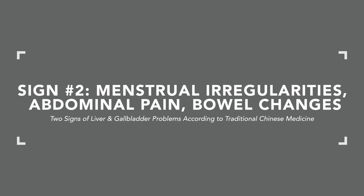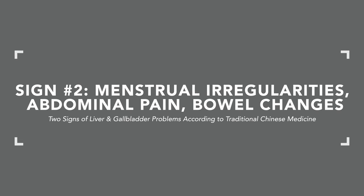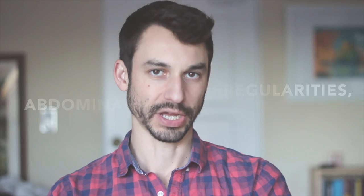The second sign is more systemic: menstrual irregularities, abdominal pain, or bowel changes. The liver in Chinese medicine is strongly related to regulating a woman's menstrual function — menstrual regularity, blood quality, bleeding duration, as well as PMS symptoms. The liver is also one of the organs that takes the brunt of stress.